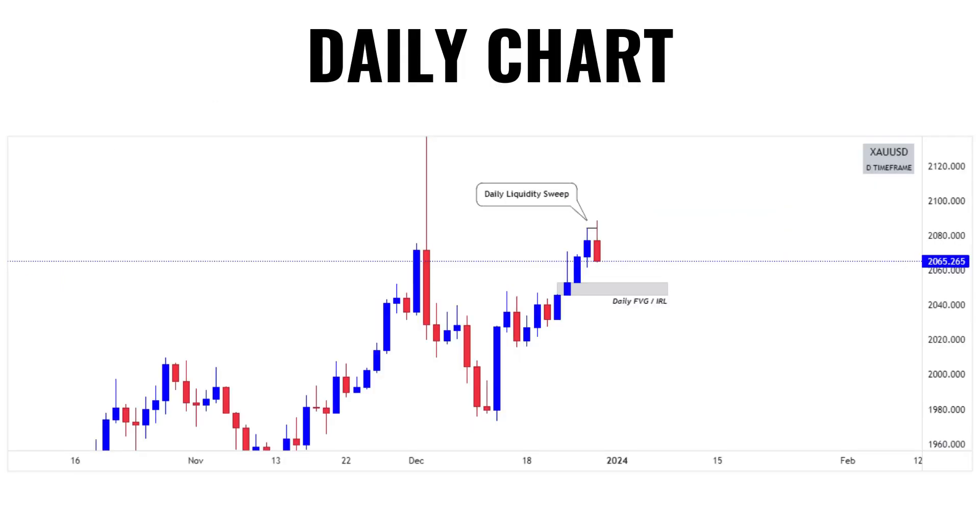First, we will take a look at the daily chart to understand what price is doing. As you can see, price has grabbed the previous day's high as liquidity.